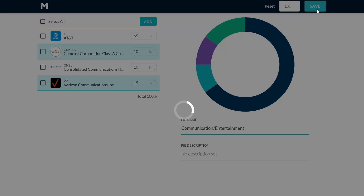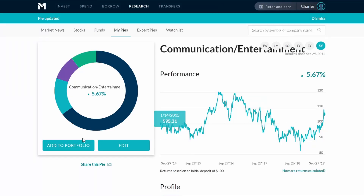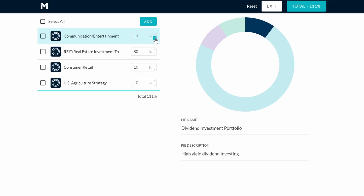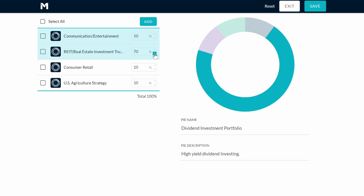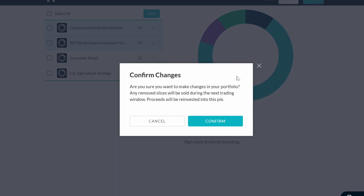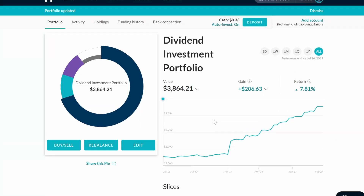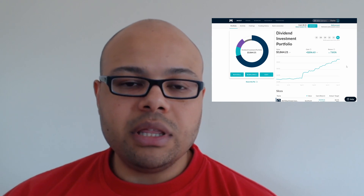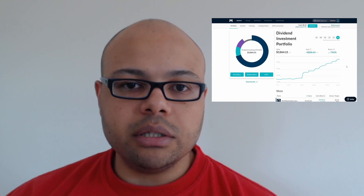I'm going to save that and add this sub-pie to the main portfolio at 10 percent, lowering my REIT accordingly. Okay, we're good to go — we've added Verizon, AT&T, and Comcast to the main pie through this Communication and Entertainment sub-pie. We're going to save and confirm. So I've added the Communication and Entertainment pie as a 10 percent hold in my main portfolio, with the main holdings being Verizon, Comcast, and AT&T.